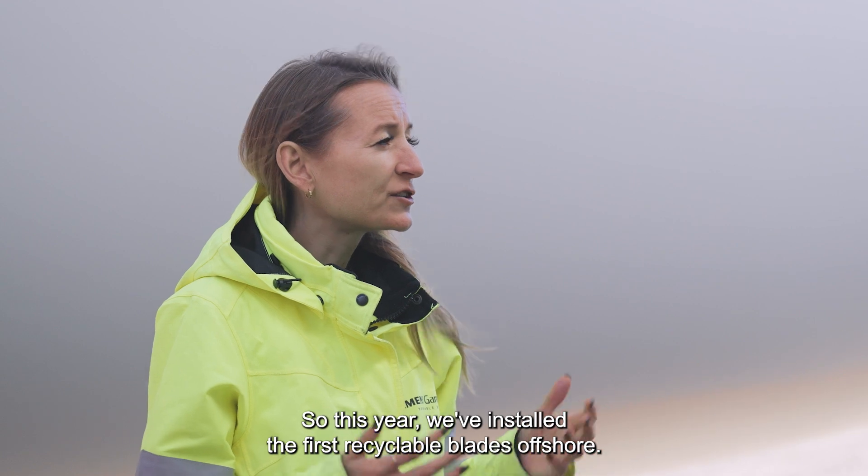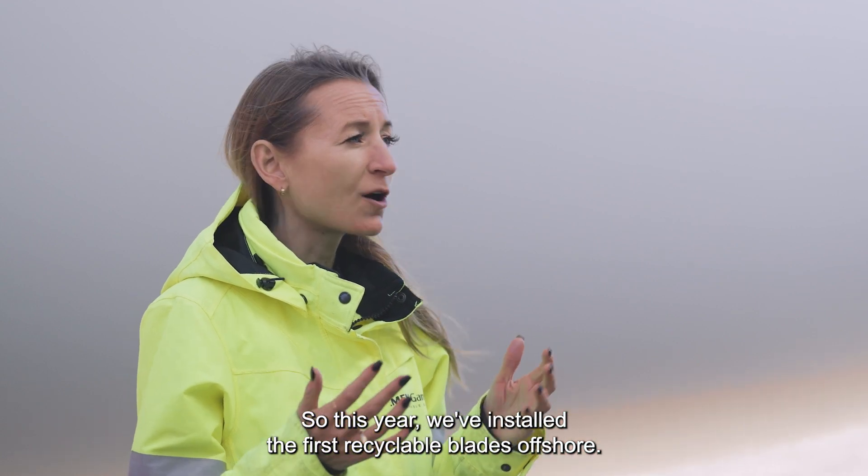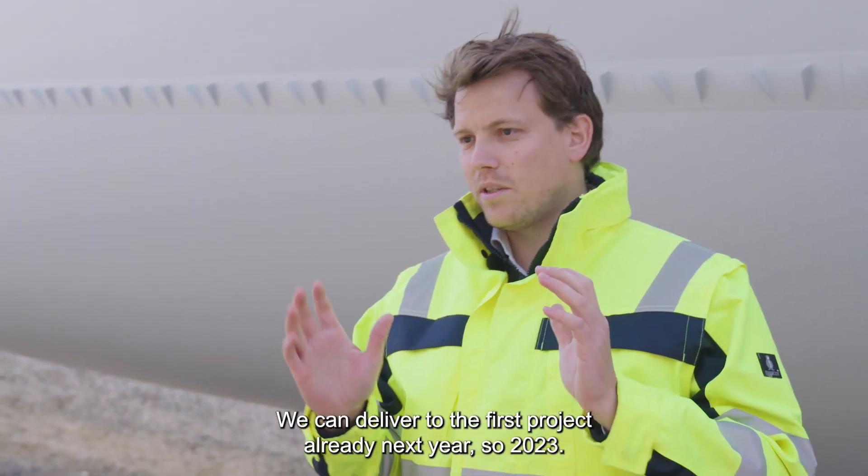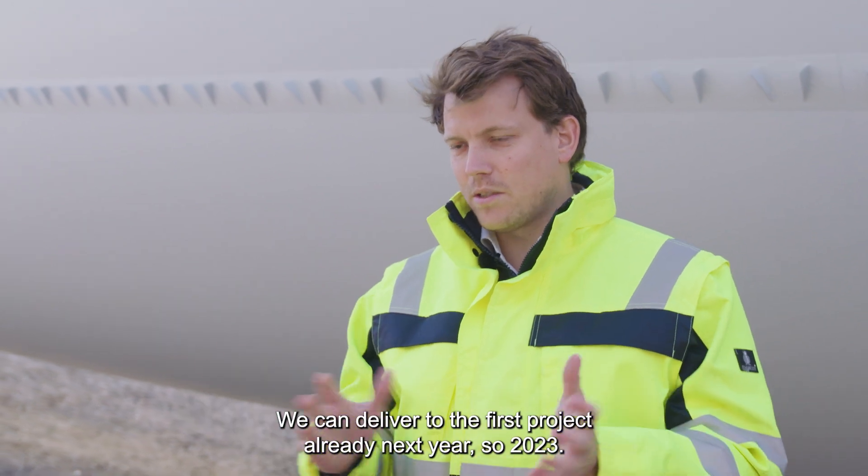So this year we've installed the first recyclable blades offshore. When do we expect to install the first blades onshore? We can deliver to the first project already next year — so 2023.